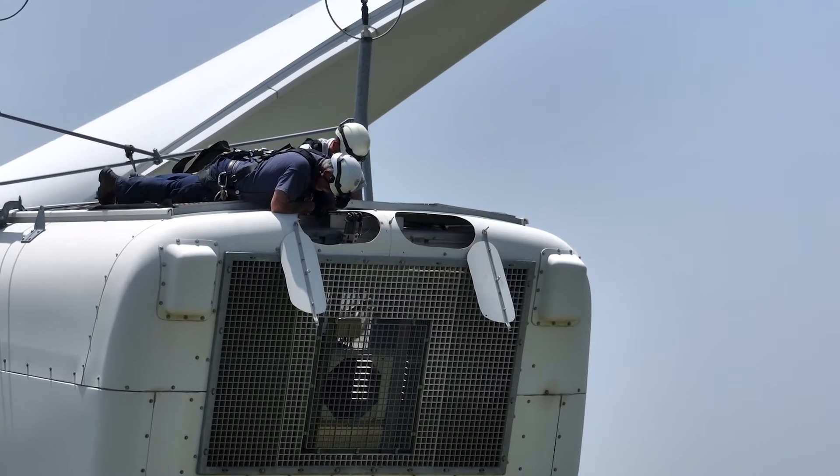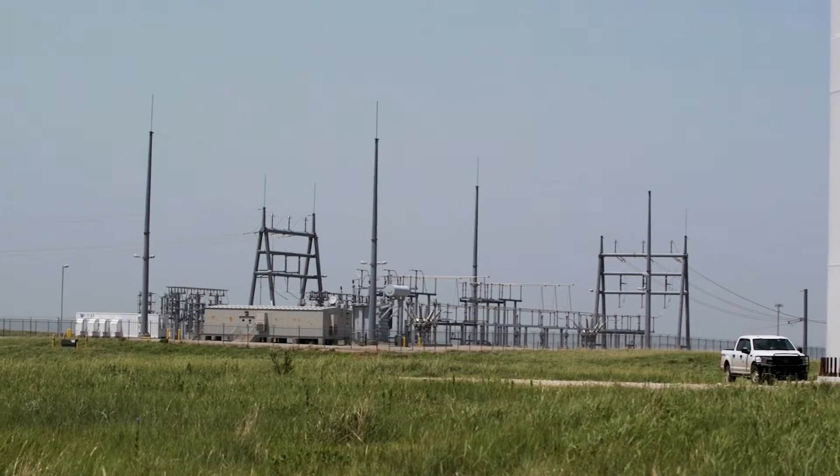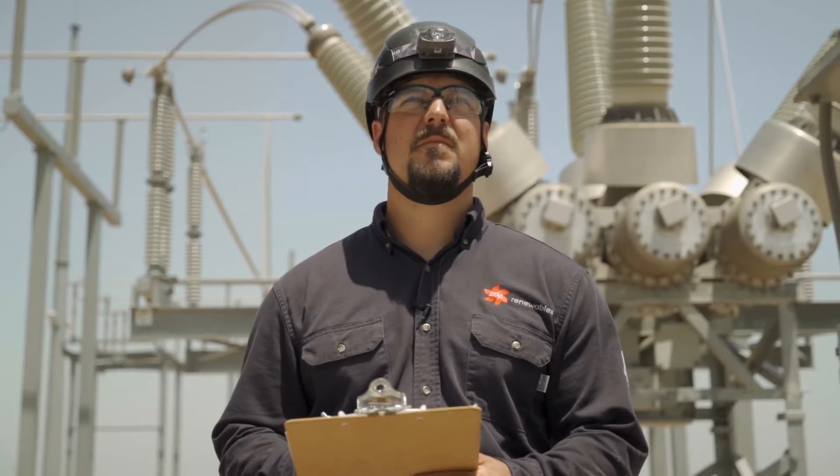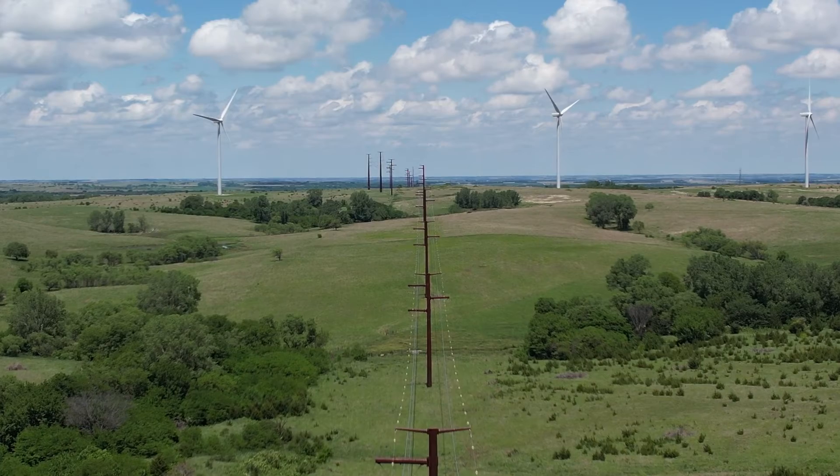I also help oversee the electrical grid substation where our power is connected to the nationwide supply of power. We make so much wind energy, we can share it with other states surrounding Kansas.